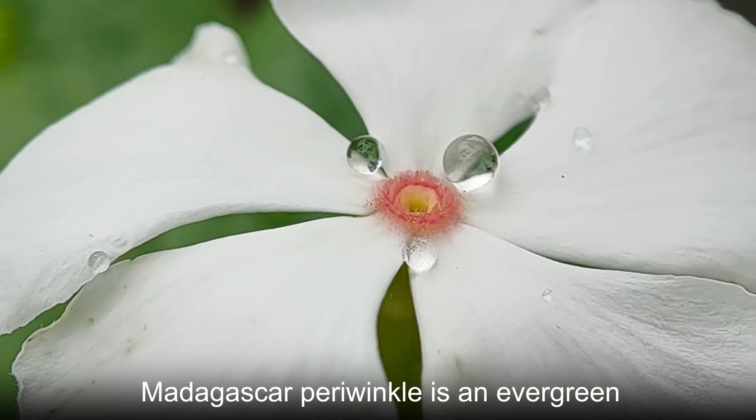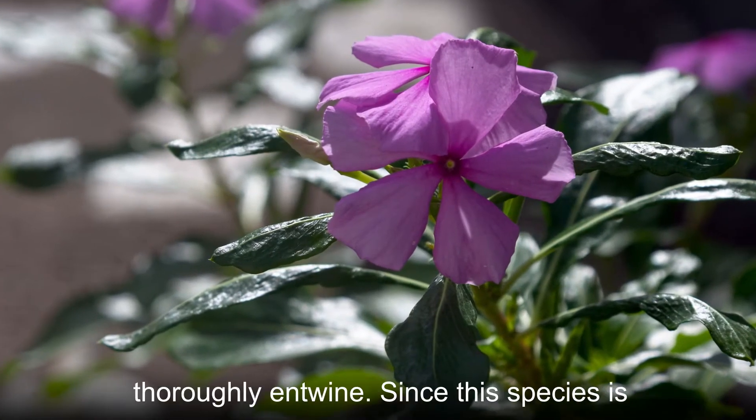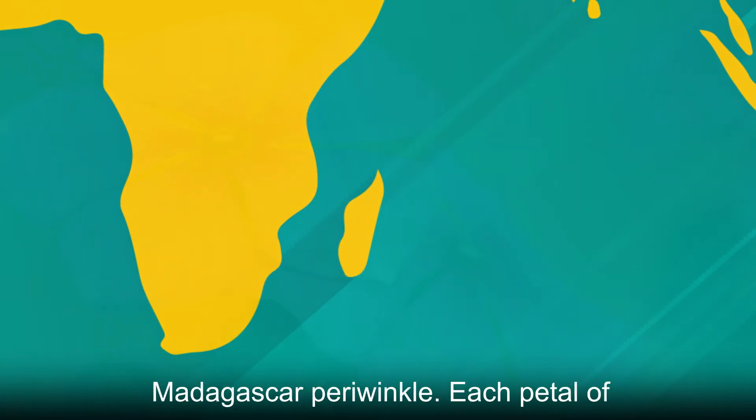Madagascar periwinkle is an evergreen subshrub or herbaceous plant. The name periwinkle originates from the Latin word pervenca, which means to thoroughly entwine. Since this species is native to Madagascar, it is known as Madagascar periwinkle.